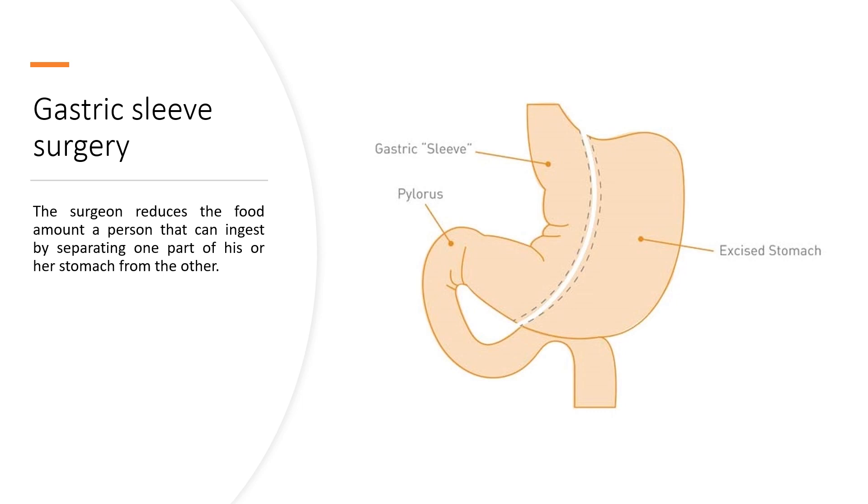Gastric sleeve surgery: The surgeon reduces the amount of food a person can ingest by separating one part of his or her stomach from the other.